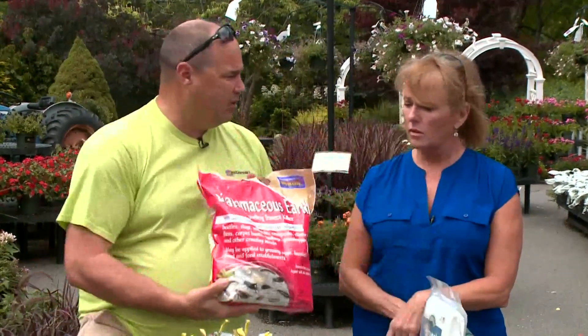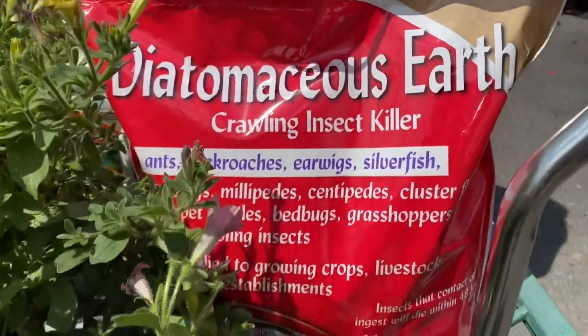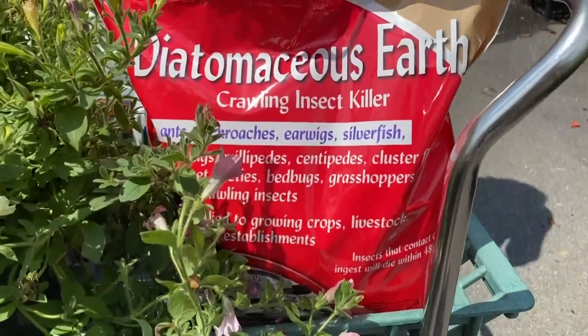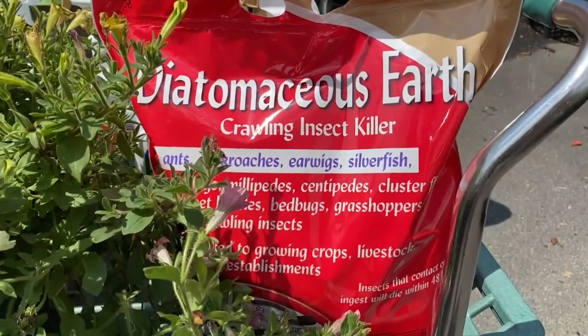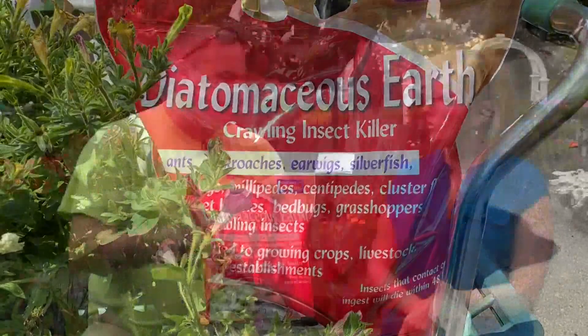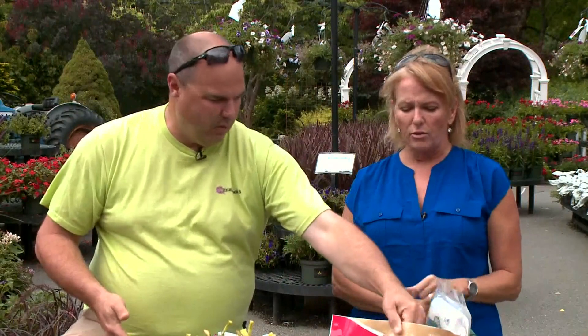Diatomaceous earth is another good organic route to basically ward off anything. Now, after each rain this has to be reapplied. So if we have a dry spell coming up, you moisten down the plants and then put this down and it'll kill your slugs and snails, but also any other soft-bodied crawling insects that the rain tends to bring out.